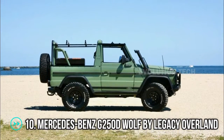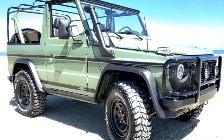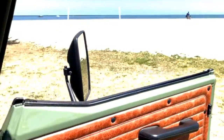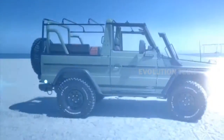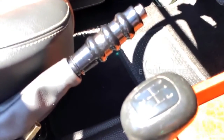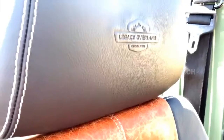Mercedes-Benz G250D Wolf by Legacy Overland. Despite the fact that the current G-Class looks very similar to its predecessors, true fans of rugged 4x4s still prefer its unbeatable military-grade versions. Connecticut-based Legacy Overland created this comprehensive restoration of the 1990 W461.4, also known as the G-Wagon Wolf, rebuilt from the ground up. This SUV retains its stock 2.5-liter 5-cylinder diesel engine with a 5-speed gearbox, as well as the original 2-speed transfer case and manual locking differentials. The suspension system retains many OEM parts but is aided by new Bilstein shocks. New LED lights were installed, the dash was rebuilt, special air conditioning was fitted, and the interior was re-upholstered in full leather.